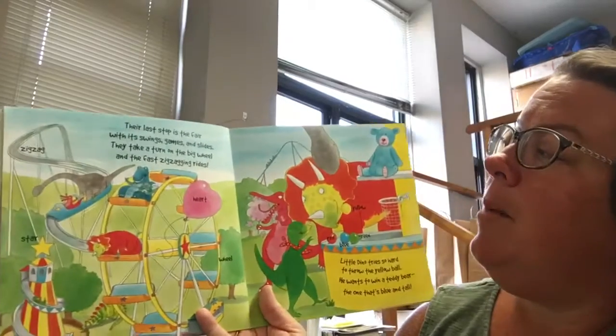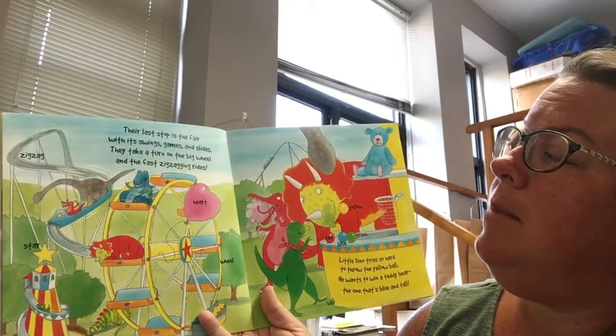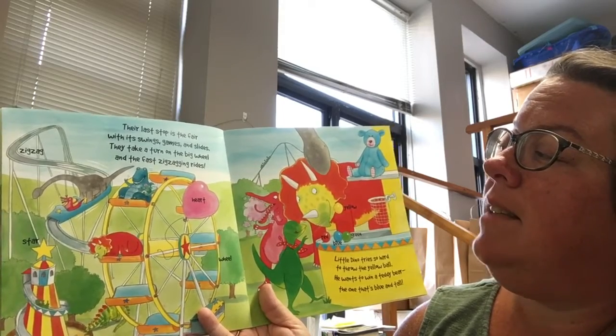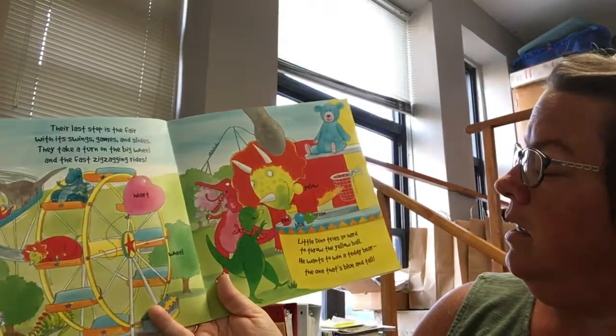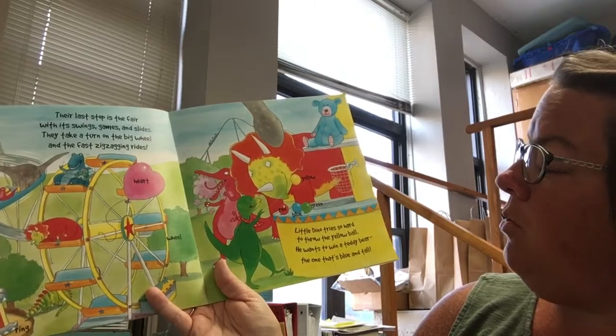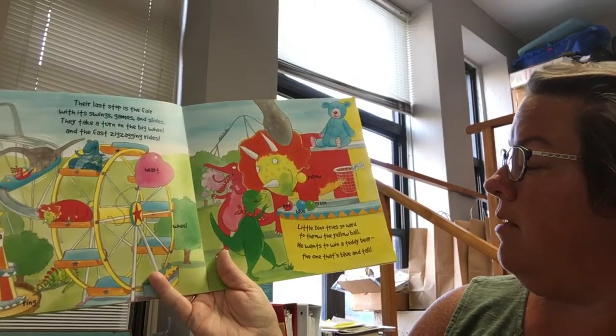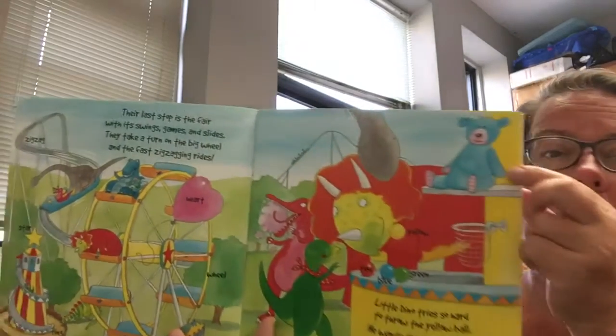Their last stop is the fair with its swings, games, and slides. They take a turn on the big wheel and the fast zigzagging rides. Little dino tries so hard to throw the yellow ball. He wants to win a teddy bear, the one that's blue and tall.